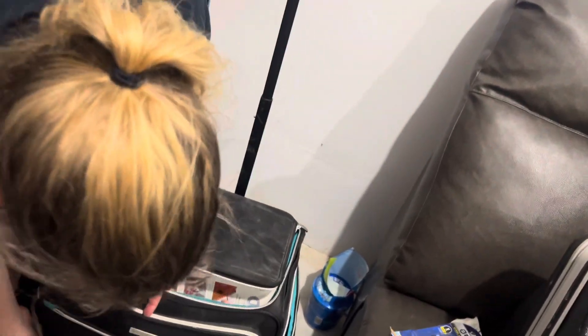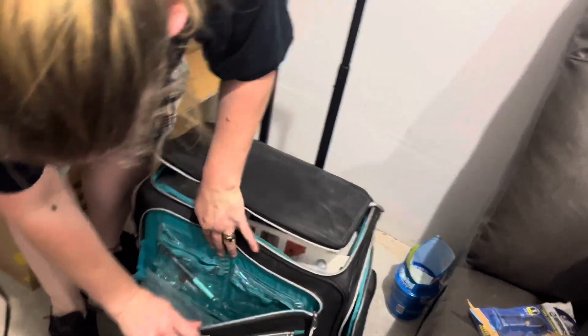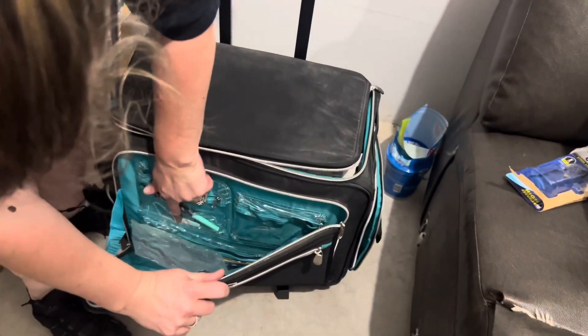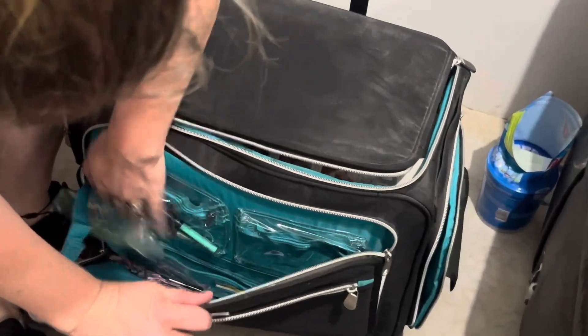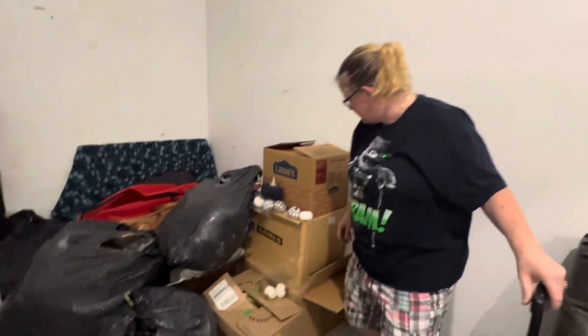This is cool. I don't have a case like this for mine. That's cool. There's a penny. A bunch of sewing stuff. That's cool. That's way better than clothes. Let's see what's next.